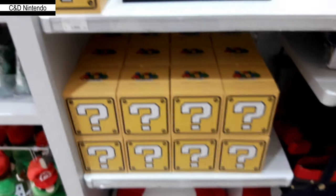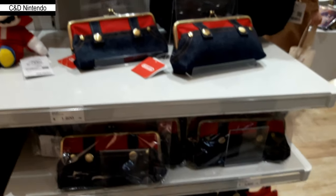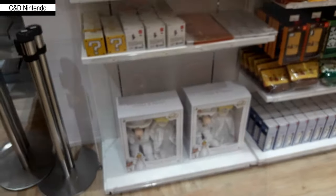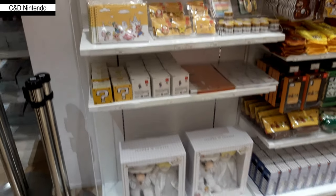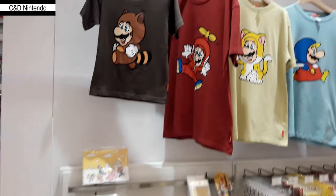Tanuki Mario and shoe Mario you can't get anywhere else. You could get the cat Mario one elsewhere, and it's more or less the same as the propeller one from Sanei, but it's a bit smaller and the quality isn't as good. Still, they're unique in their own way and you don't have to worry about them not being official.